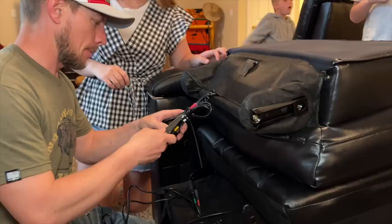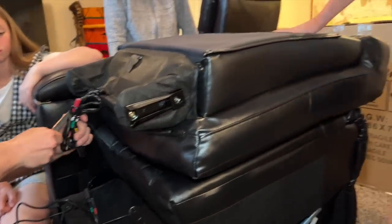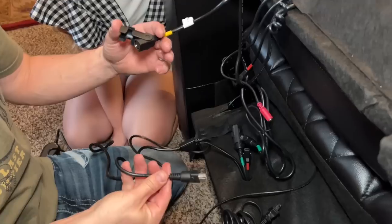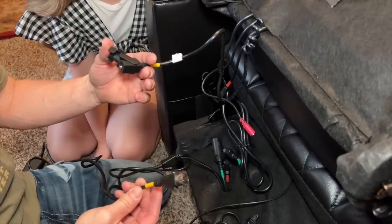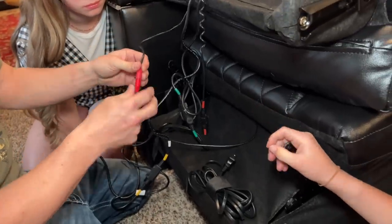Now let's get this box ready to go out. Really, the only part that you have to put together is you connect some wires and then you set this on top. The wiring is really simple — it's yellow to yellow, green to green, and then the last red to red.